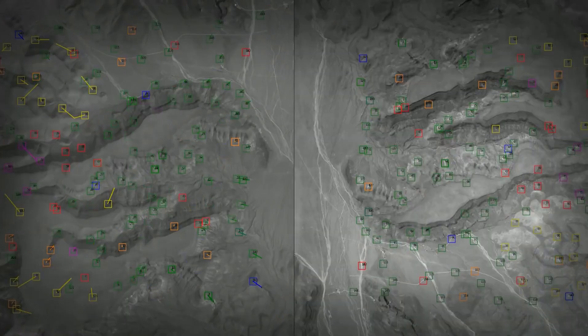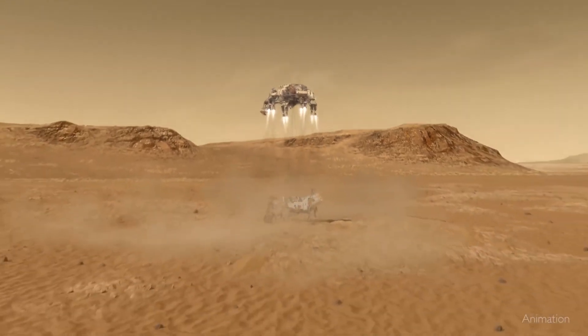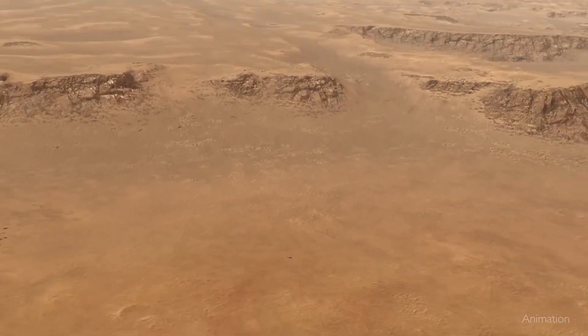So how did Perseverance pick its landing spot? With a brand new pair of eyes that allowed it to land in the most challenging terrain ever attempted on Mars.